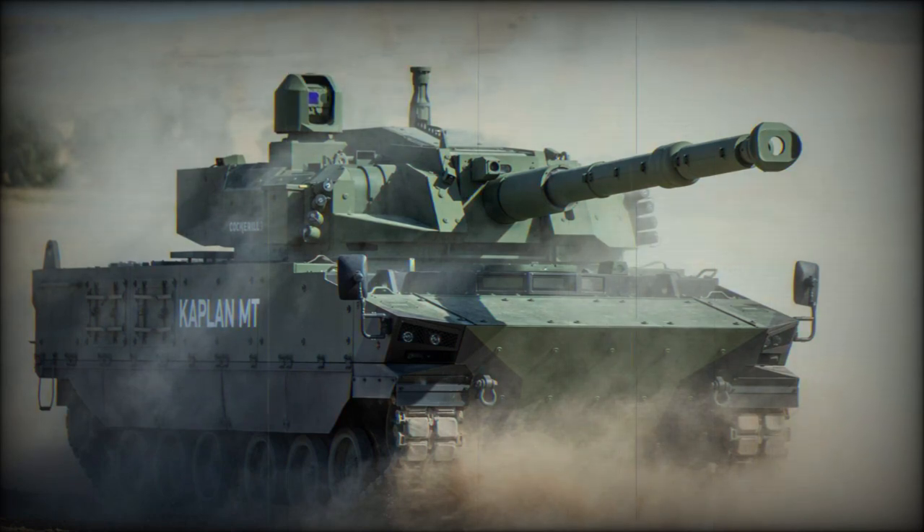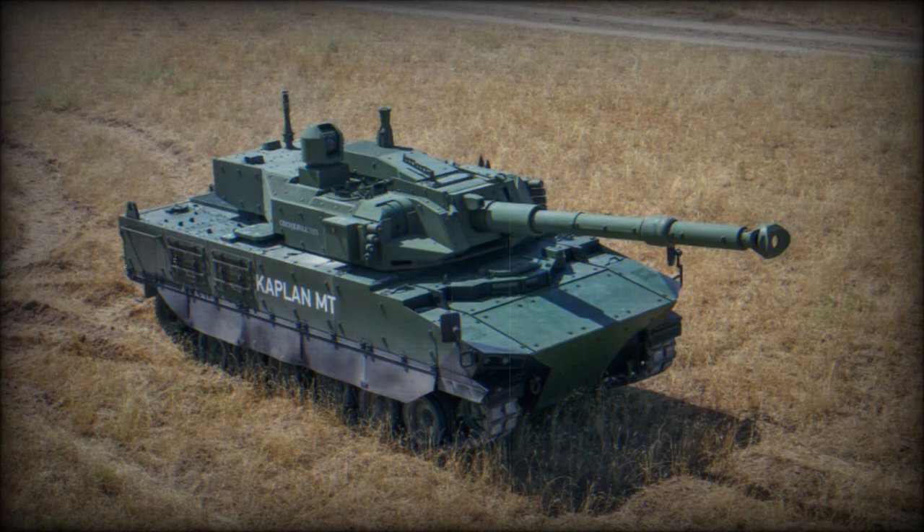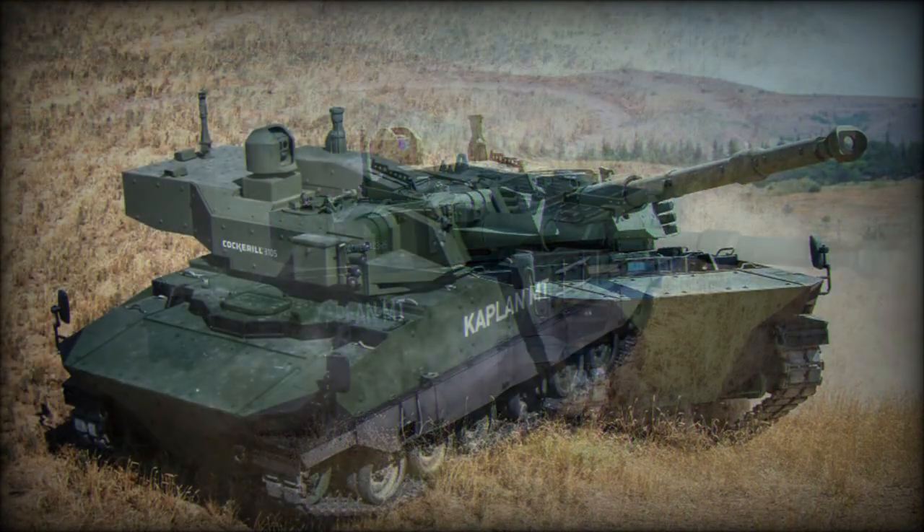There is a coaxial 7.62mm machine gun, and another 7.62mm or 12.7mm machine gun can be mounted on top of the roof. The Kaplan is also capable of launching Falarik 105 anti-tank guided missiles in the same manner as ordinary munitions.